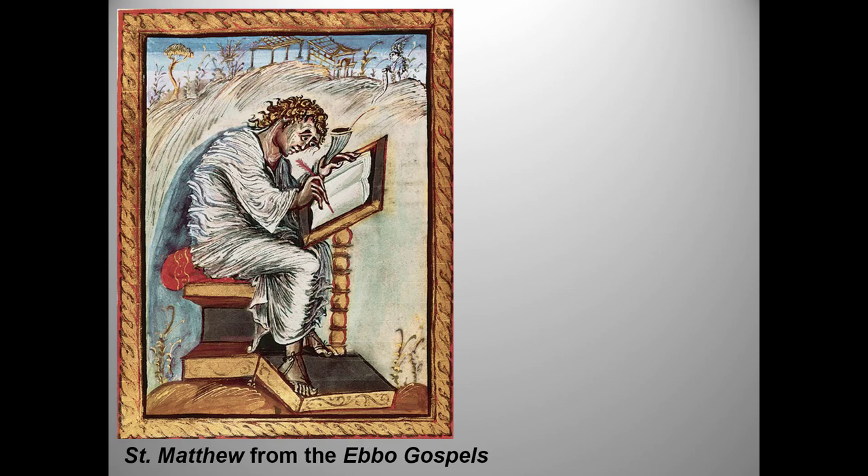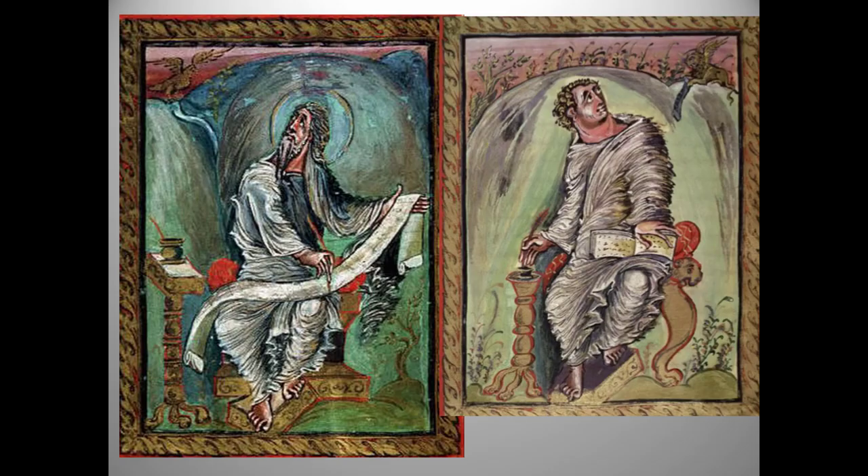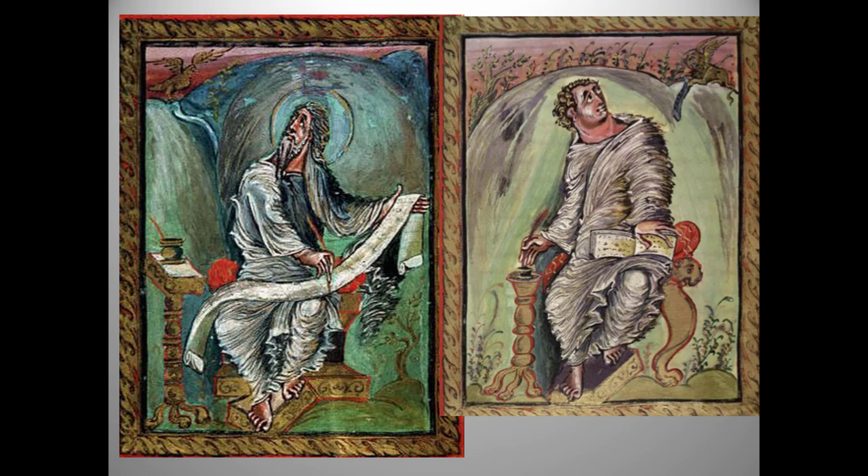The Ebo Gospels, on the other hand, represent a very different artistic trend. This used to be a very popular College Board image, probably because the frenzy style is so intriguing. St. John with his attribute the eagle, and St. Mark with his lion — I really love these. Another Carolingian shout-out to Rome was Charlemagne's royal chapel, modeled pretty clearly on San Vitale in the former Western Roman Empire capital of Ravenna.